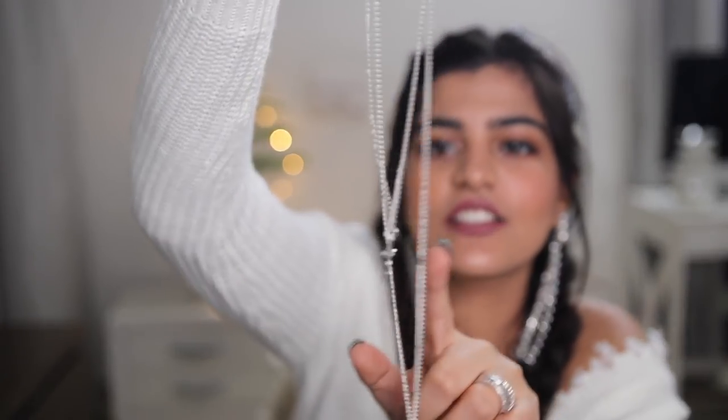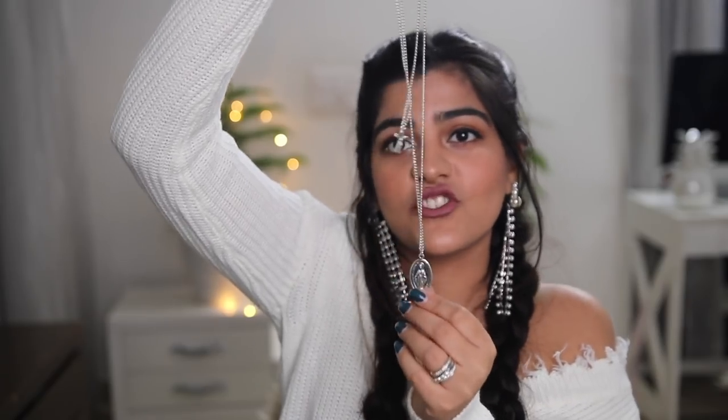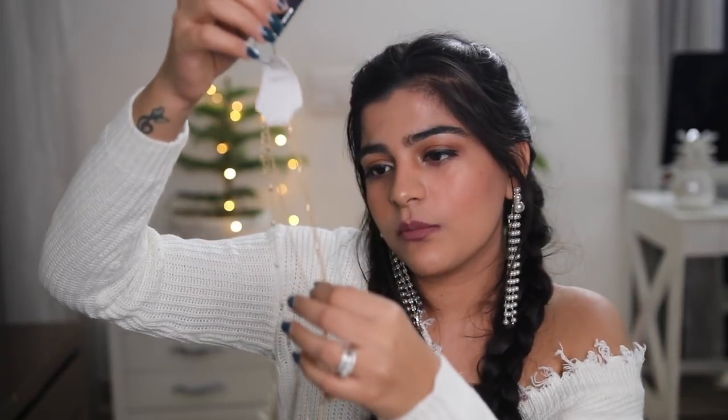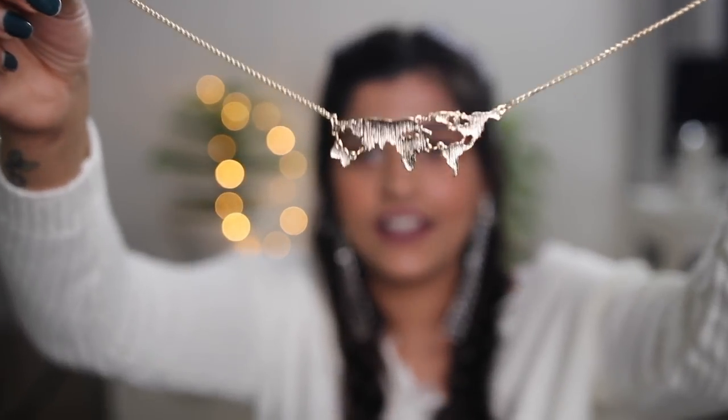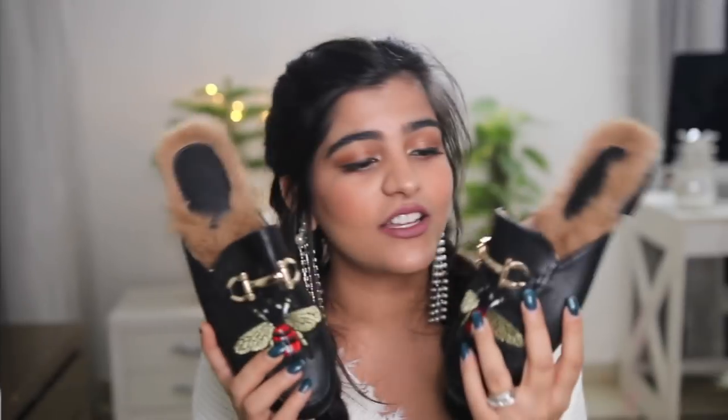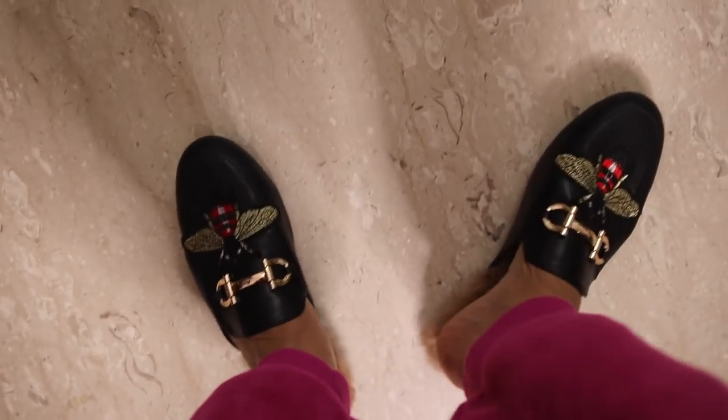I got this necklace with a cross and a picture of Jesus. The second neckpiece is quite similar but in gold color. I love layering chokers and necklaces - that's my thing right now. I also got this necklace with a world map on it, and I love traveling, so it's perfect. Those are the three necklaces I got.